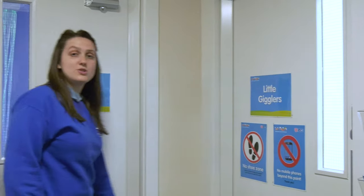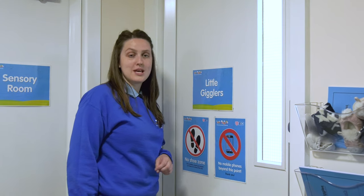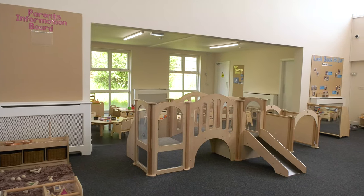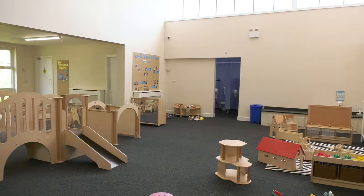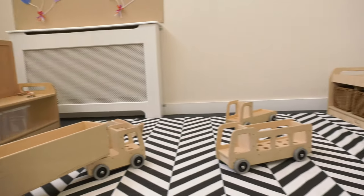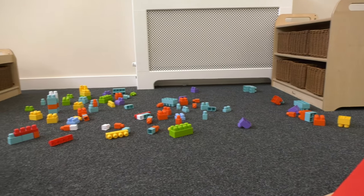Next we're going to go to our one to two room, which is our little gigglers. Here is our little gigglers room — again this is a no-shoe zone. This is our one to two room: it is open, airy and absolutely splendid. In here we've got our construction and small world area coupled together so that the children can integrate the two areas to support imaginative play.